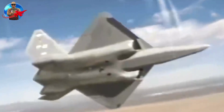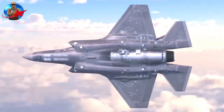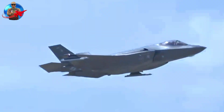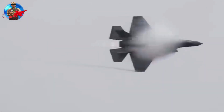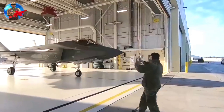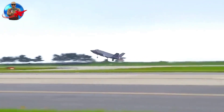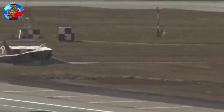The YF-23 made its maiden flight on August 27, 1990. The two YF-23 prototypes completed a total of 50 flights, accumulating 65.2 hours of flight time. Testing confirmed that the YF-23 achieved performance values predicted by Northrop, showcasing superior stealth capabilities and speed.